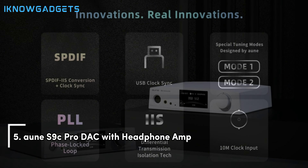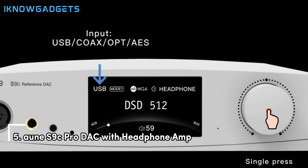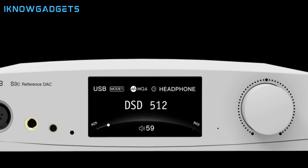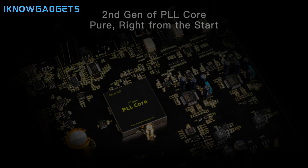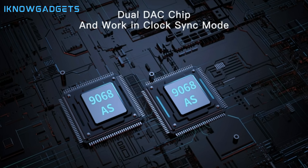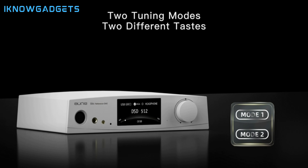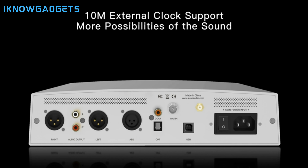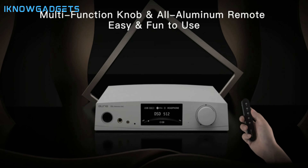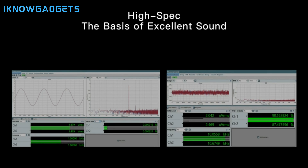Kicking off our list at number 5 is the On S9C Pro DAC with headphone amp. This beauty isn't just a feast for the ears, it's a masterpiece of design. With its sleek, modern look, it's sure to complement any audio setup. But it's not all about looks — the On S9C Pro packs a punch with its impeccable sound quality, delivering crisp, clear audio that will make your favorite tracks come alive.